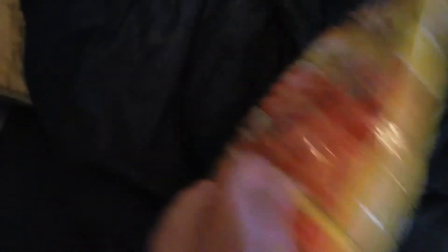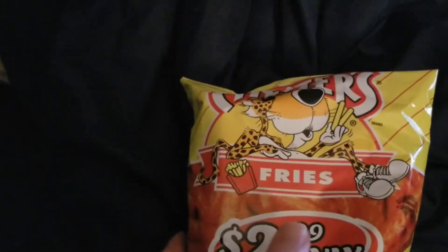Let's try the Chester's fries. Here we go. Oh, they smell good. I mean, I've had these before. No fire in the bag — they are mighty red though, it looks like there's a fire in the bag.